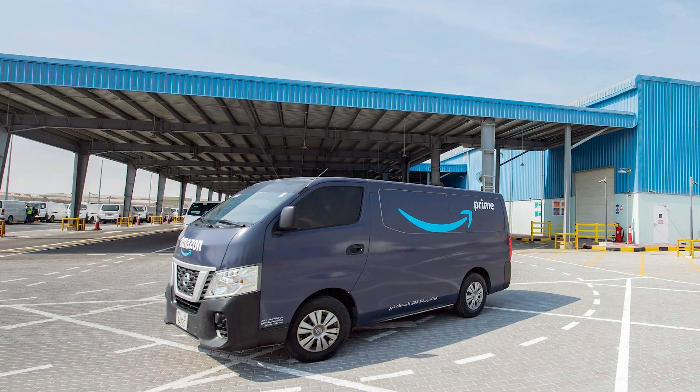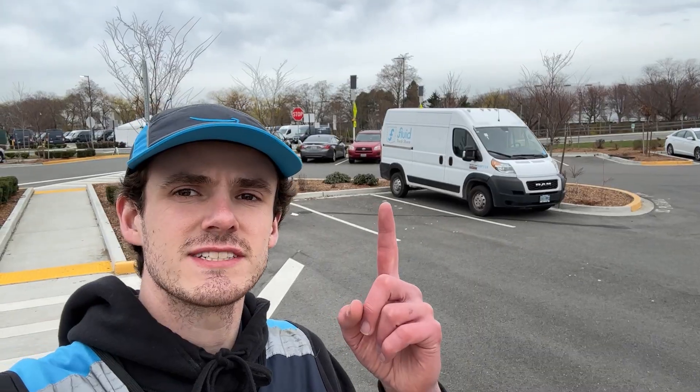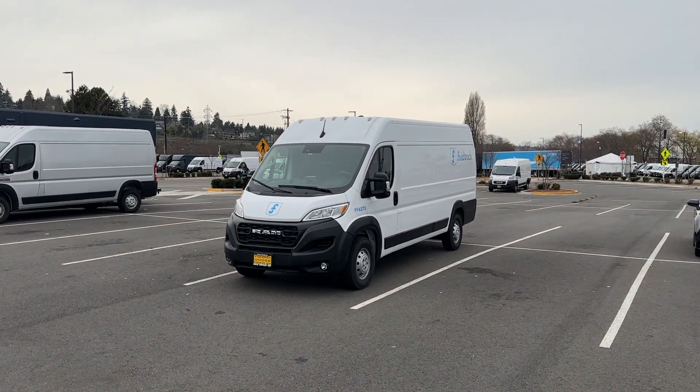Okay, time for weird Amazon van of the day. Check out this Nissan Urvan from Dubai — that's how they deliver Amazon packages in Dubai, pretty crazy. If you've ever seen these Fluid Trucks around, it's like a truck-sharing company, so a lot of the time DSPs will use those during peak and stuff like that, but there seem to be a lot here at the station right now for some reason.